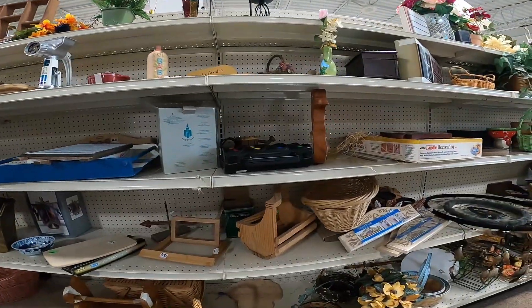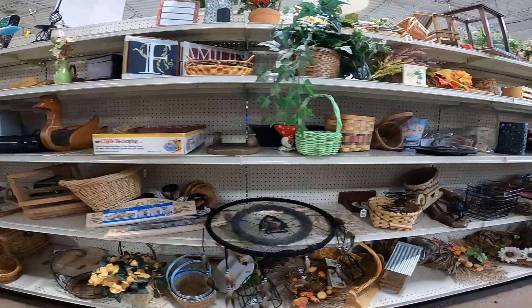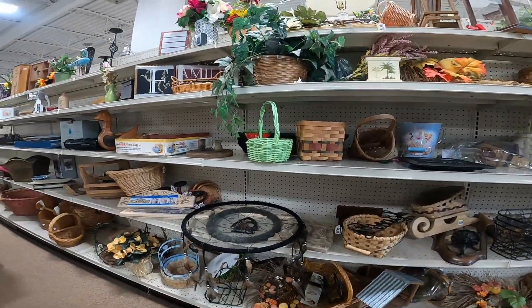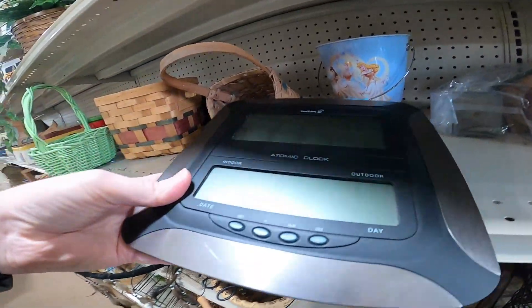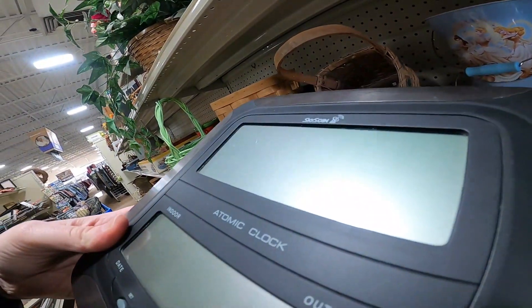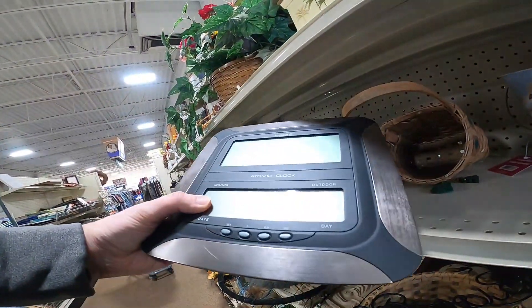Checking the aisles here to see if I see anything. There are some baskets — I know I don't look at baskets enough, but one day I'll buy some. Here's an atomic clock. Some of these atomic clocks are good money. This would have been worth picking up but it had some scratches, so I decided to pass on it because of that.